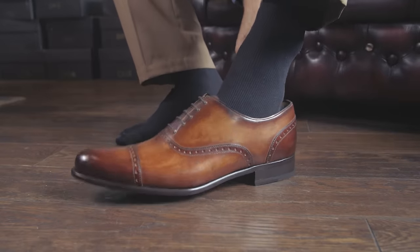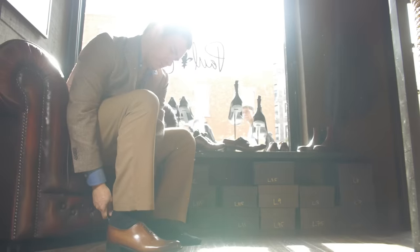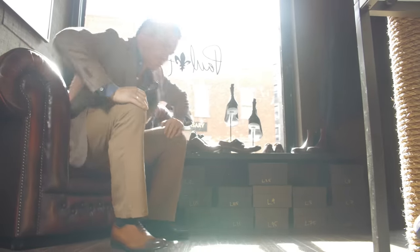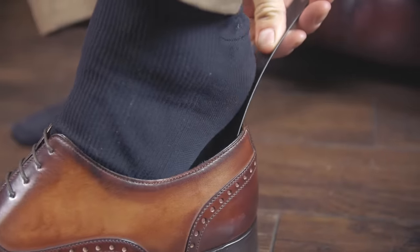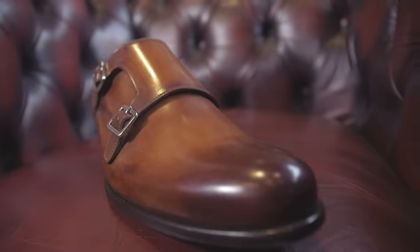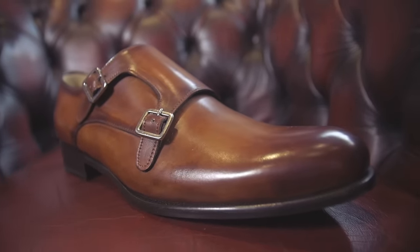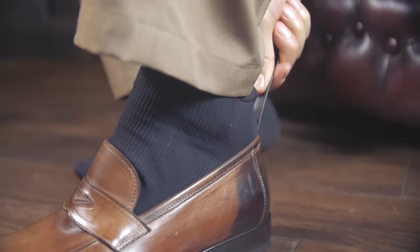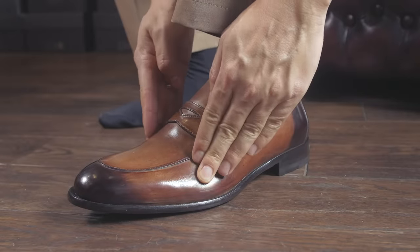You need to know what to look for when you're trying on your shoes. First off, when putting on a dress shoe, always use a shoe horn. Failure to do so over time can damage the back heel of the shoe. Now let's look at the areas you need to pay attention to when trying on a pair of shoes. The ball of your foot should sit comfortably in the widest part of the shoe — this is called the shoe box.